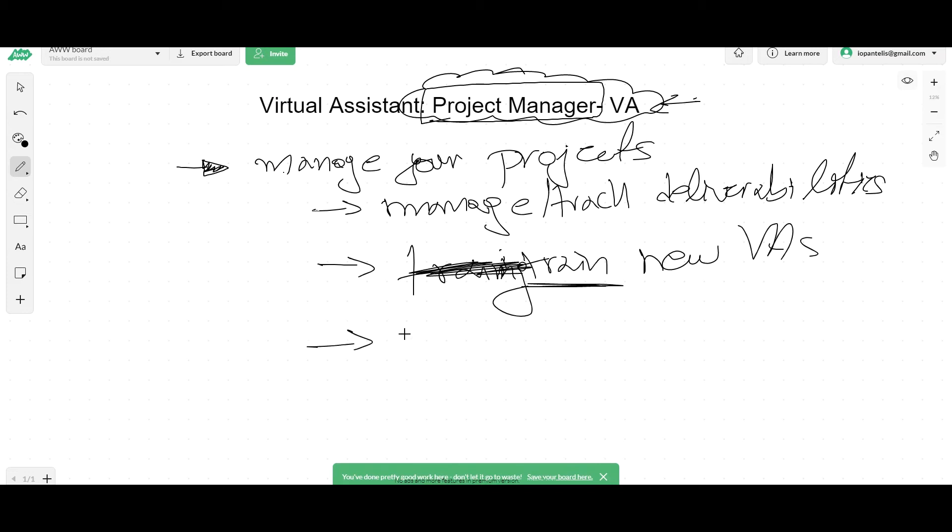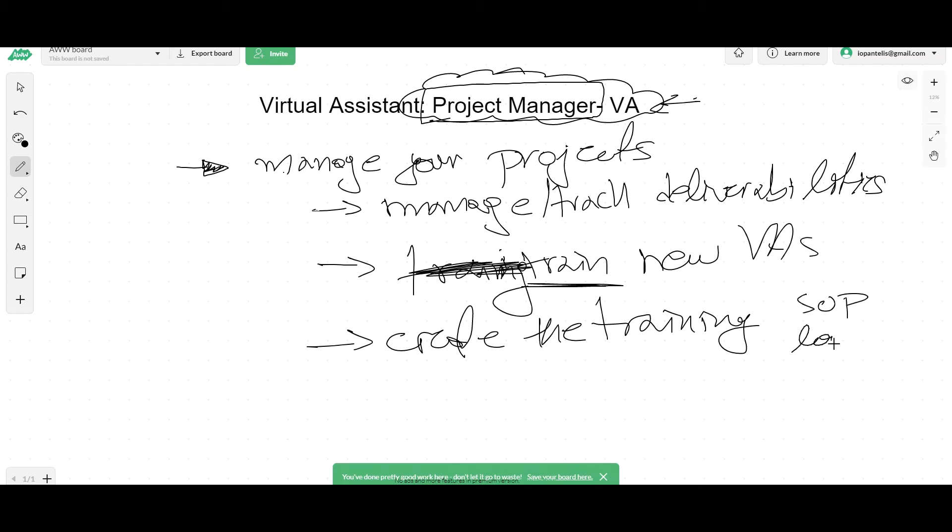Apart from training them, they can also create the training instead of you. They can create SOPs. They can create Loom videos. They can just hop into a Skype call and explain to your new VA what they need to do.